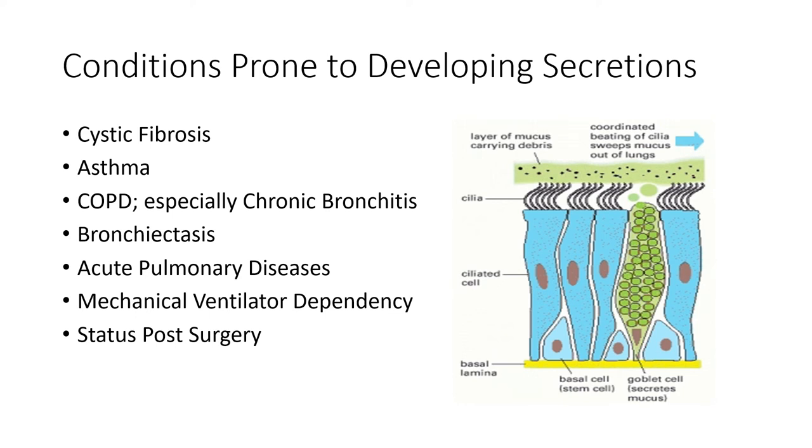There are some conditions where this is a big issue. Cystic fibrosis — we talk about their high risk of infection — it's an obstructive disorder hallmarked by large amounts of mucus produced. Asthma can be an issue as well if they've got secretion problems. COPD, especially the chronic bronchitis variety, bronchiectasis, and acute pulmonary conditions like pneumonia.